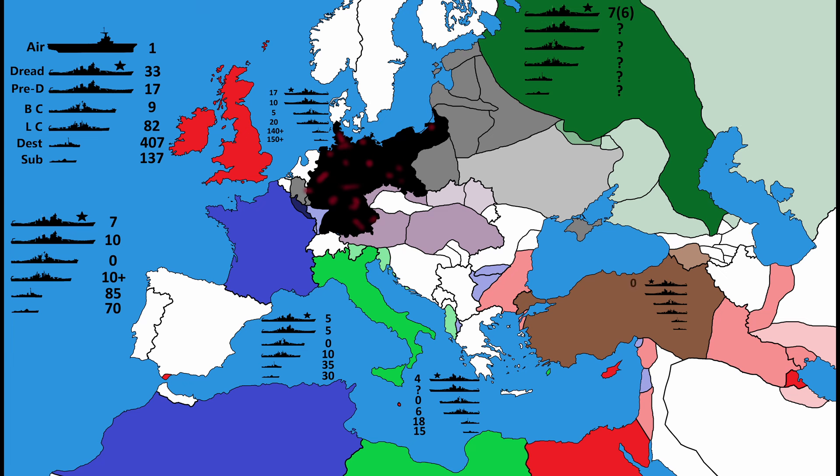The Ottomans: 0 dreadnoughts, 2 pre-dreadnought battleships, 0 battlecruisers, about 2 light cruisers, about 3 destroyers, and about 2 submarines. Although these were all very, very outdated by this point.